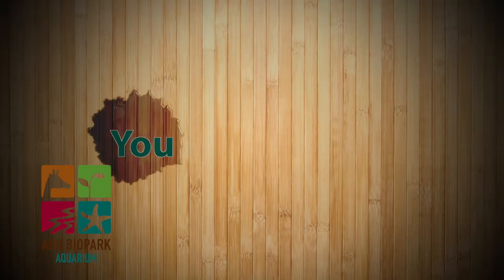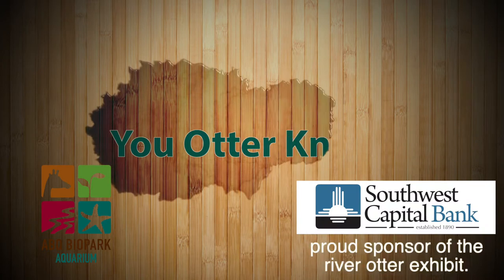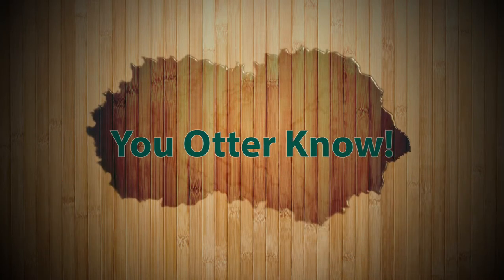Hi, I'm Debra from the ABQ Biopark, here with your You Ought to Know segment, brought to you by Southwest Capital Bank. Today's topic is yellow rays.